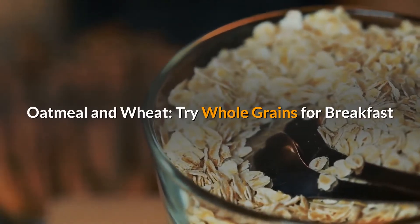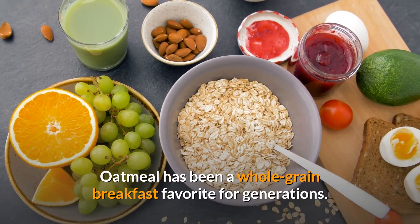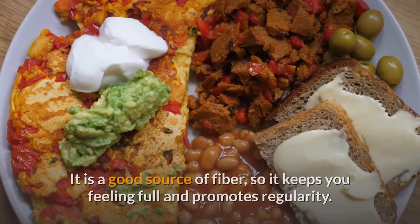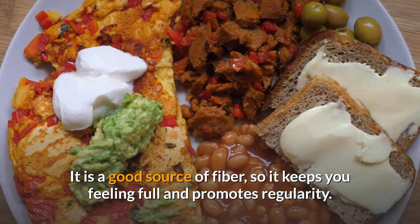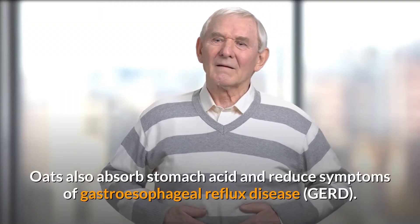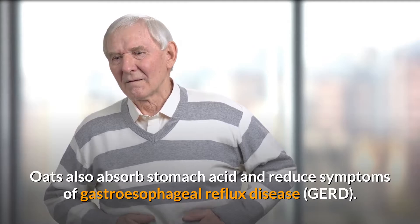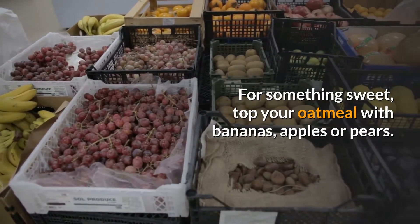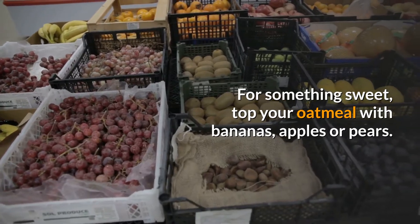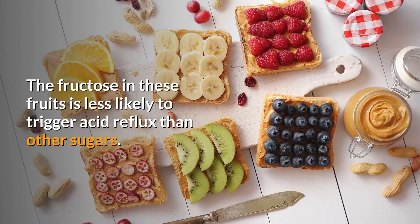Oatmeal and wheat. Try whole grains for breakfast. Oatmeal has been a whole grain breakfast favorite for generations. It is a good source of fiber, so it keeps you feeling full and promotes regularity. Oats also absorb stomach acid and reduce symptoms of gastroesophageal reflux disease. For something sweet, top your oatmeal with bananas, apples or pears. The fructose in these fruits is less likely to trigger acid reflux than other sugars.